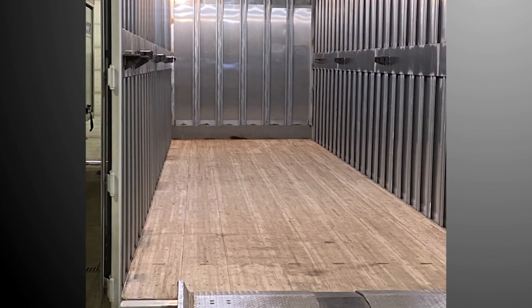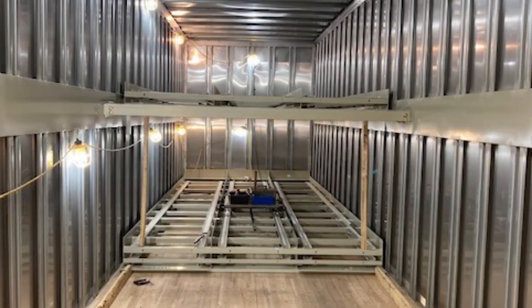Safety concerns are eliminated as our trailer conveyor solutions ensure smooth and effortless loading and unloading, reducing the reliance on manual labor or forklifts.